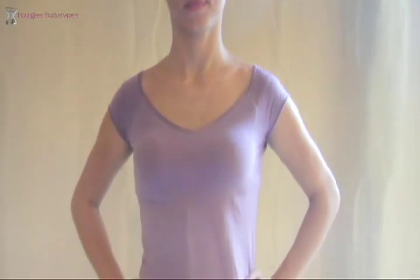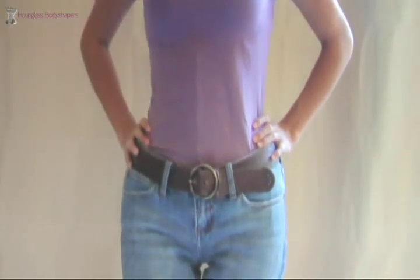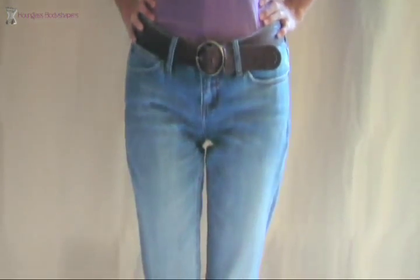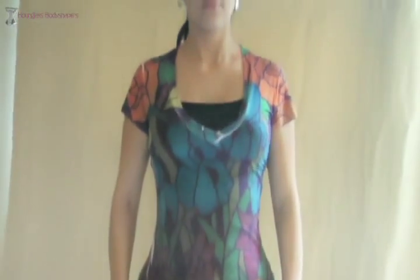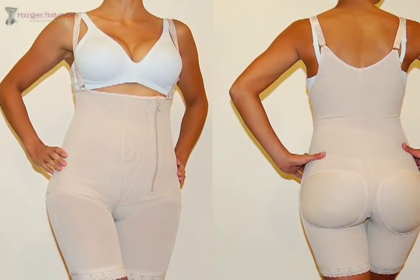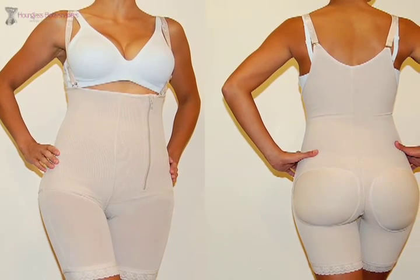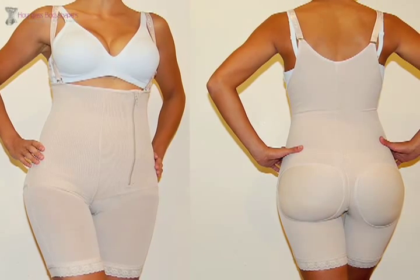We know that everyone is different, and so are their bodies. For this reason, our Glass offers body shapers for every type of body. Our most popular body shapers are the Full Body Body Shaper. This special kind of body shaper targets several problem areas of the body. It molds the abdominal area, thighs, hips, and back.